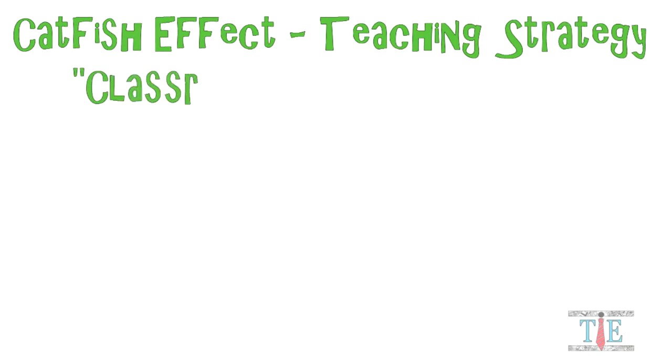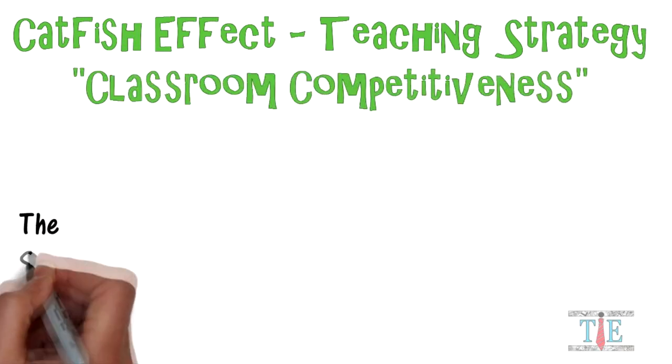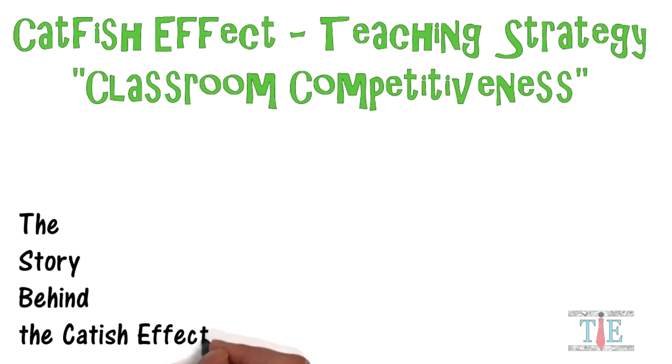Hello and welcome to Teachings and Education. Today's topic is the catfish effect and classroom competitiveness. In Norway, live sardines are several times more expensive than frozen sardines.